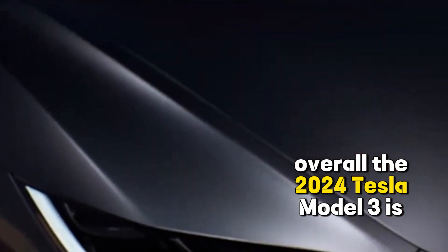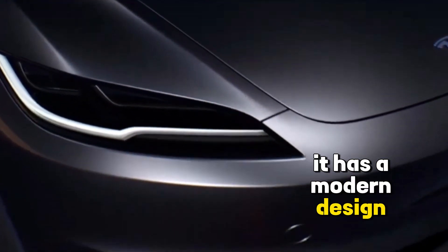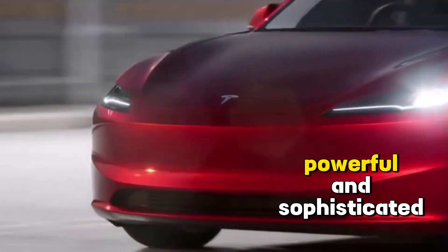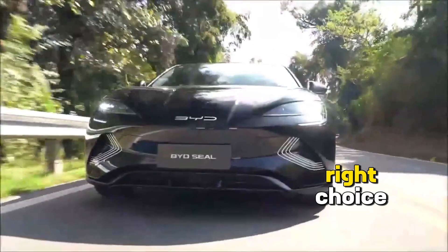Overall, the 2024 Tesla Model 3 is a very impressive car. It has a modern design, outstanding performance, and advanced features. If you are looking for a luxurious, powerful, and sophisticated electric car, the 2024 Tesla Model 3 is the right choice.